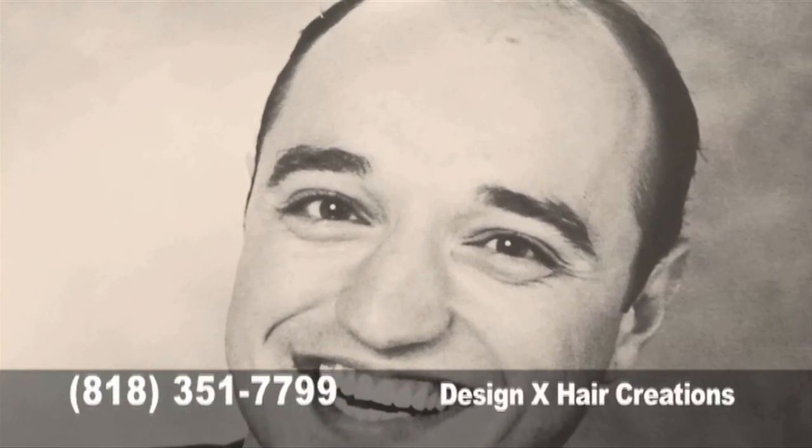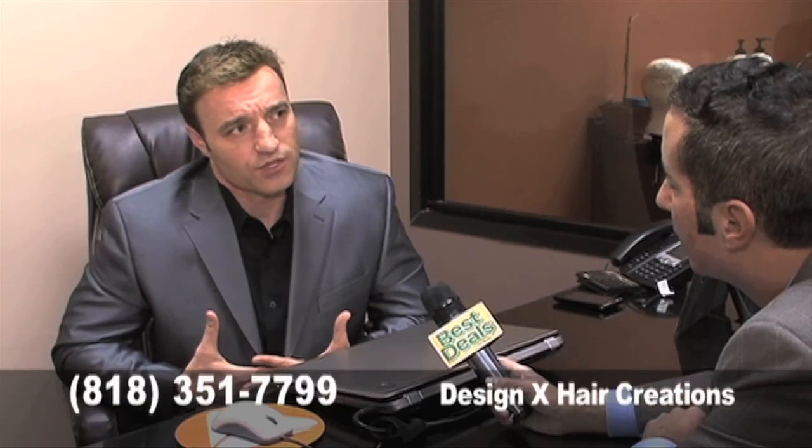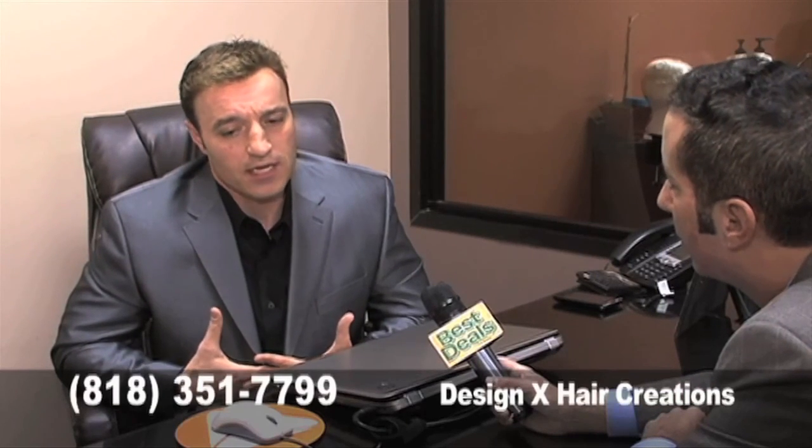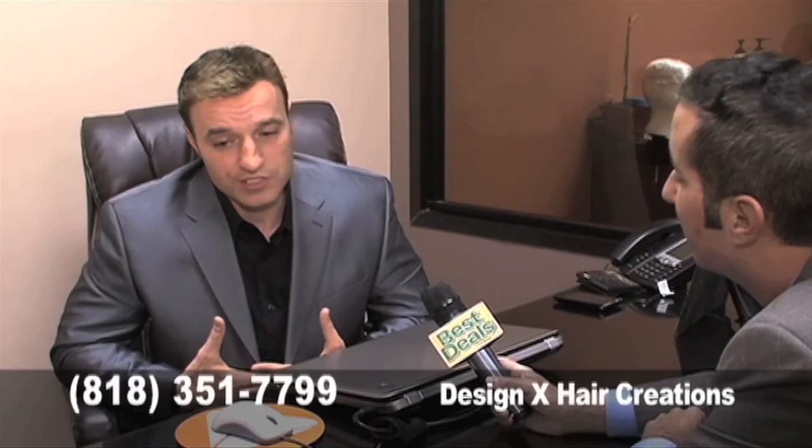I started to lose my hair at a very young age — at 18. By the time I was 21, I was significantly gone. I was pretty much resigned to the way I was at that point and was shaving my head. But then one day I saw a commercial about hair loss solutions, inquired about it, followed up, and before I knew it, I was into restoring my hair.